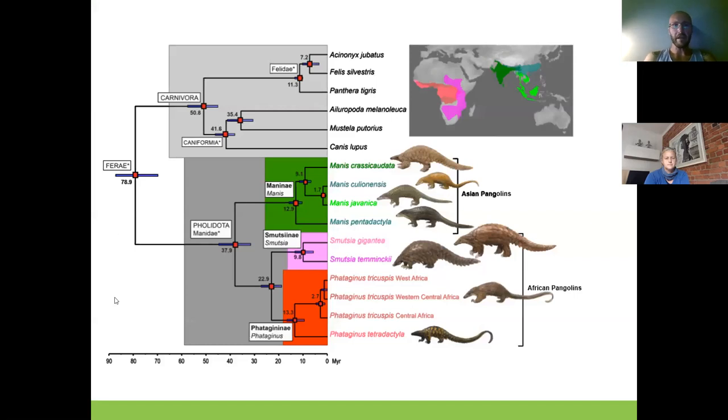Here we can see the historical map of pangolins. There are quite a few species, which we'll discuss today. They're separated between Pholidota and Carnivora, which diverged about 78 million years ago. About 50 million years ago, all the carnivore families started forming. Pangolin true modern families started forming around 37 million years ago, but pangolin fossils have been found as far back as 50 million years ago.